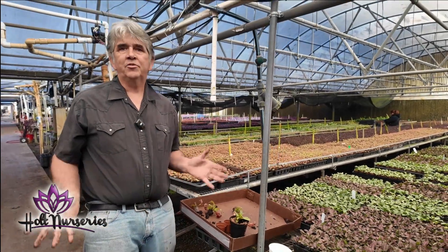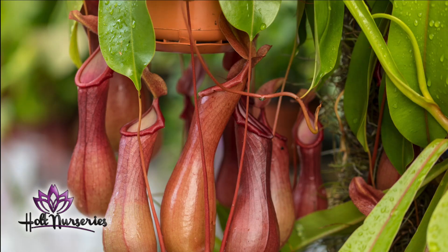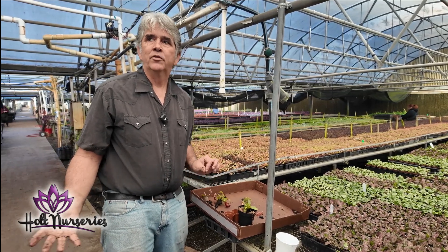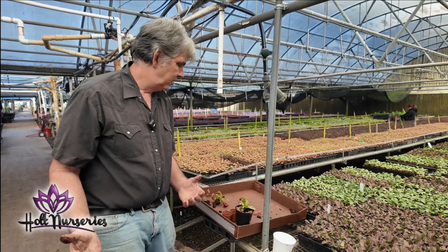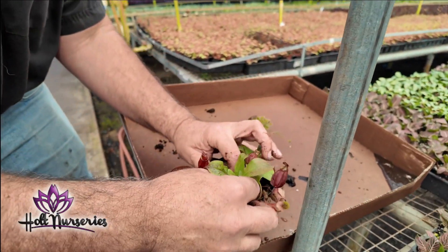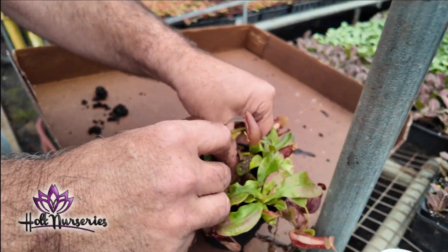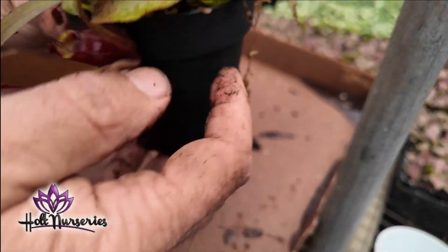I'm sure everyone interested in Nepenthes has seen the big baskets of Alata or Miranda — they sell them in six and eight-inch baskets. But here we grow lots of different types of Nepenthes, so you can actually make one basket with multiple varieties. We have a Miranda, and we're going to add a Black Miracle and a Rebecca Soper to create a mixed Nepenthes garden.